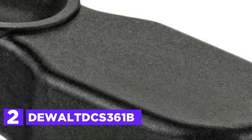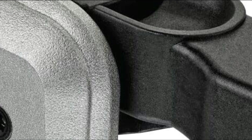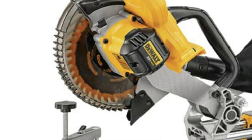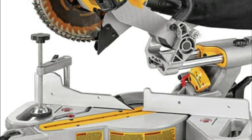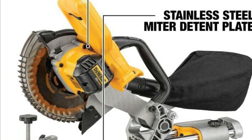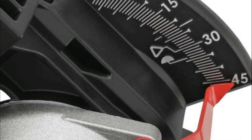Number 2 in our list: the DeWalt X361B. With its integrated cutline crosscut positioning system, this cutting tool offers a precise and visible indication of the cutline without the need for any adjustments. The adjustable stainless steel miter detent plate comes with 11 positive stops, ensuring accurate and productive cuts. Additionally, this tool has a capacity to cut 3-5/8-inch nested crown and 3-1/2-inch base vertically. Its oversized bevel scale allows for easy and accurate bevel angle adjustments. This tool is designed to be compact and lightweight, making it easy to transport and store. It is worth noting that the battery and charger are sold separately.